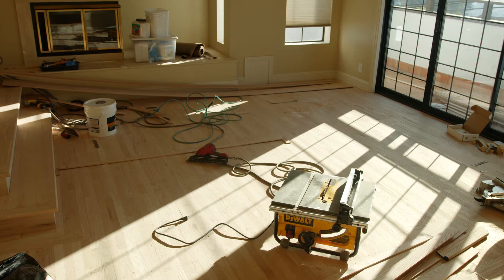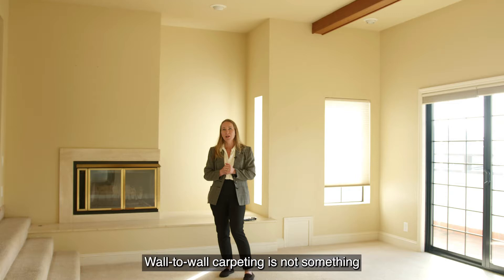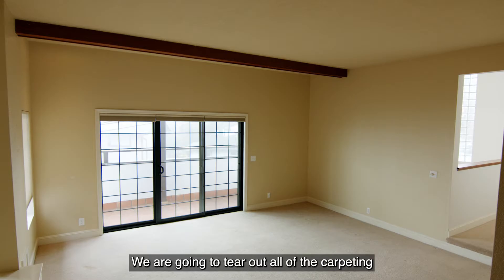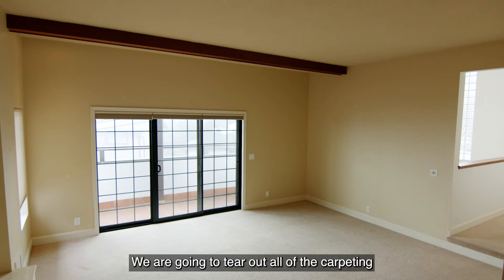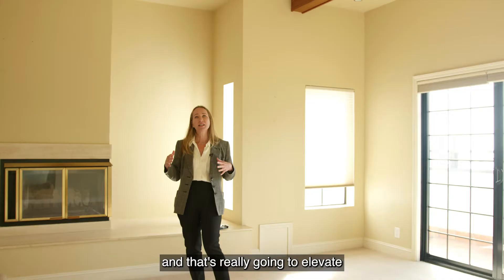So in this room we've got wall-to-wall carpeting. Wall-to-wall carpeting is not something that people get super excited about. We are going to tear out all of the carpeting throughout the house and put in an oak floor throughout, and that's really going to elevate the whole look and feel of the home. It's going to suddenly feel very luxurious by having that wood installed.